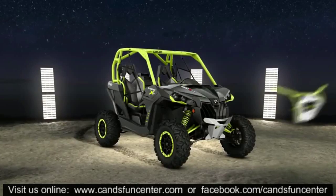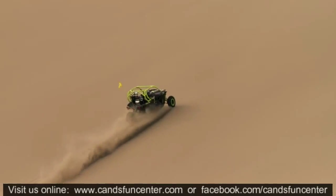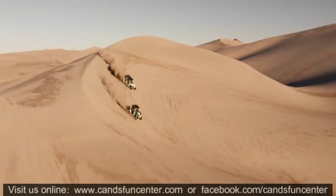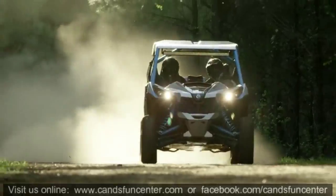Take advantage of Can-Am's full line of factory accessories to customize your ideal machine. Whether you're climbing, cornering, or running flat-out, the Maverick XDS is always ahead of the competition, setting a new standard in the industry and leaving all others in the dust.